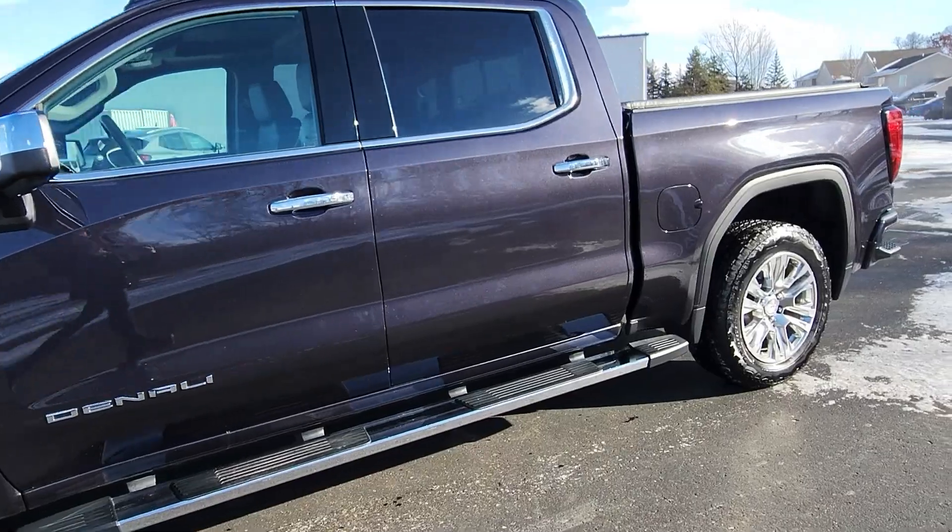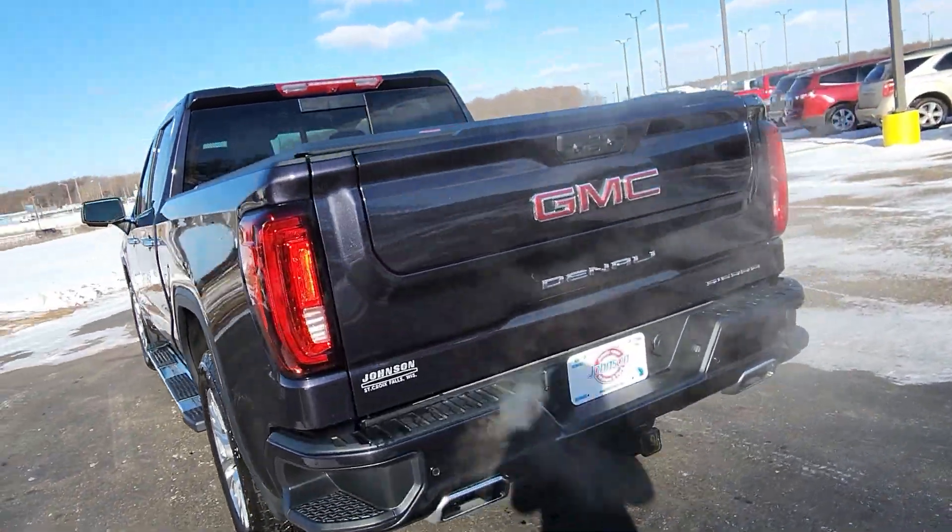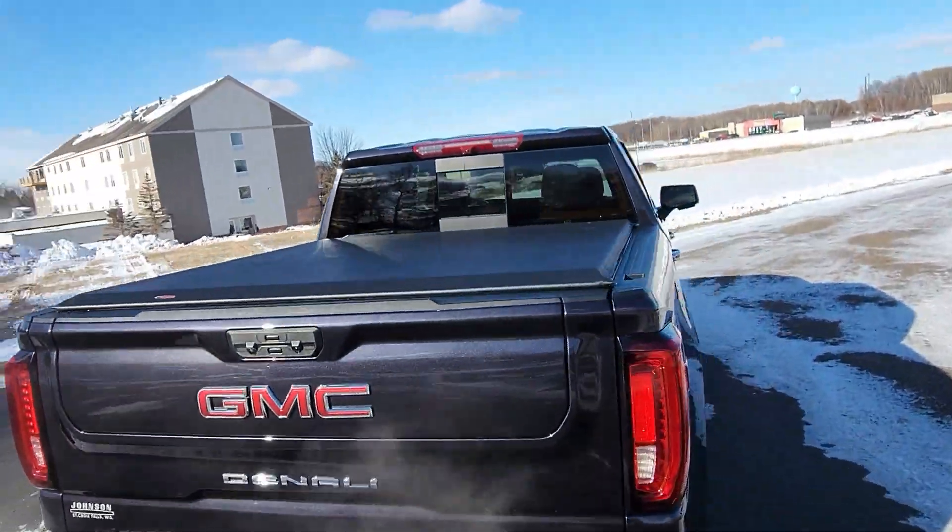Here at Johnson Motors we have this 2022 GMC Sierra 1500. It is a local one owner trade and it is certified pre-owned.